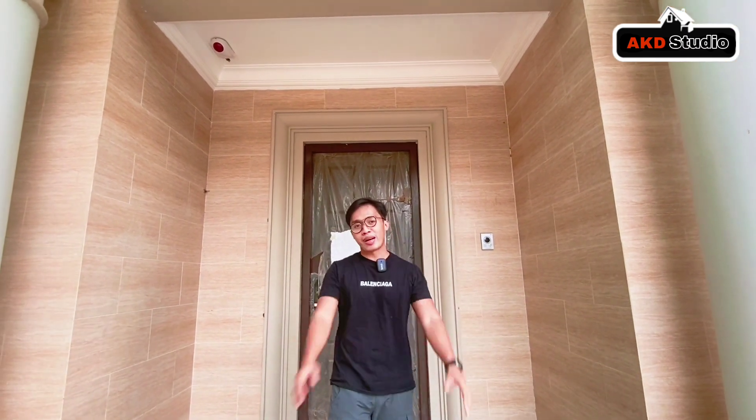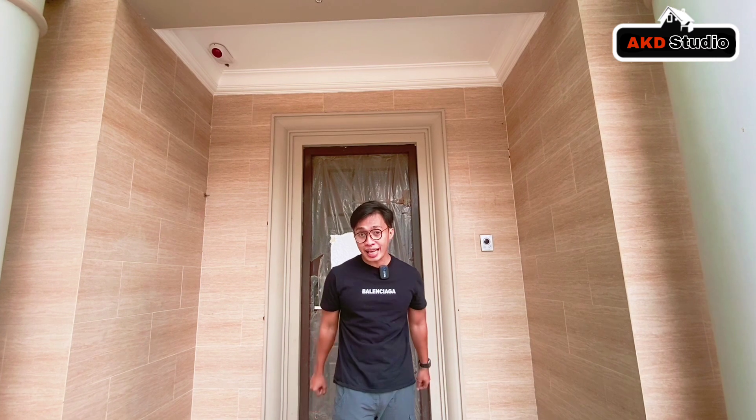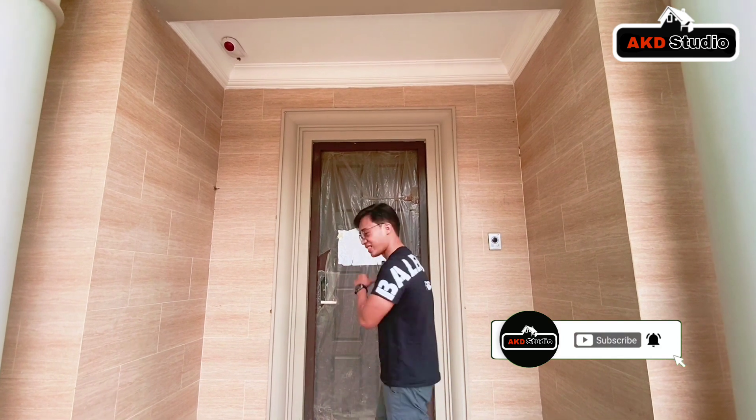Di dalamnya rumah ini memiliki 5 plus 1 kamar tidur yang super mewah. Yang di rumah pasti sudah penasaran. Sebelum kita masuk, jangan lupa untuk subscribe channel AKD Studio, dan sekarang let's go, kita masuk.